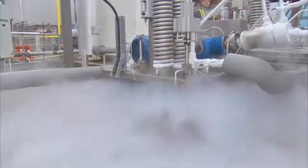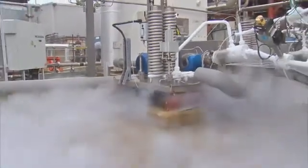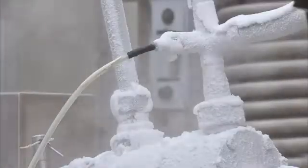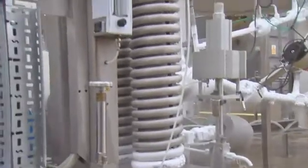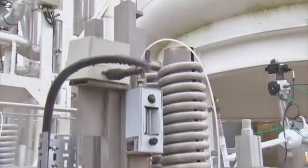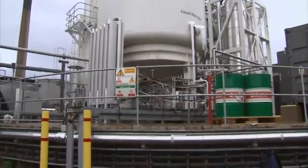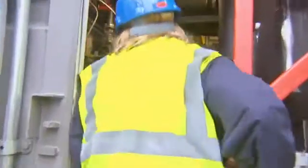Liquid air could also help to keep the lights on. This pilot plant near Slough uses up excess electricity from power stations and wind farms when consumer demand is low, cooling air into its liquid form. When households need the power, the liquid is turned back into a gas that spins a turbine. It's cheap energy storage that could reduce the need for so many power stations.